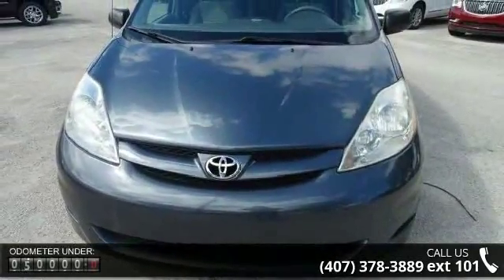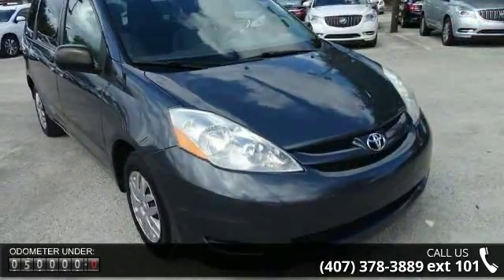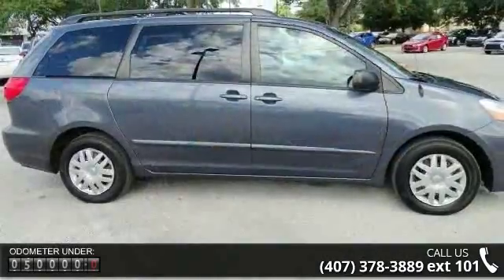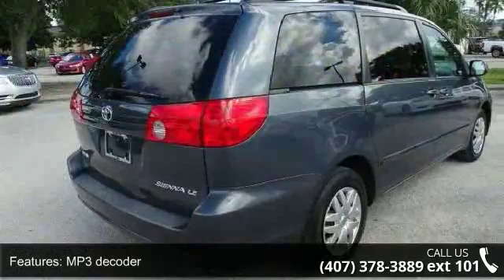This vehicle's top features include MP3 decoder, air conditioning, rear air conditioning, rear window defroster, power steering, power windows, remote keyless entry, speed sensing steering, traction control, and four-wheel disc brakes.